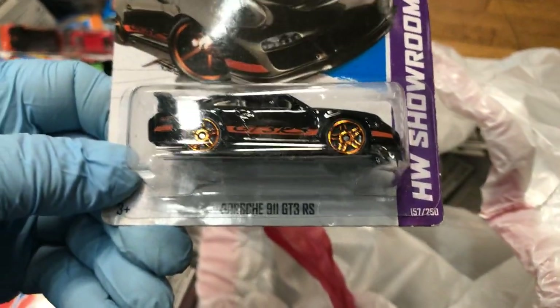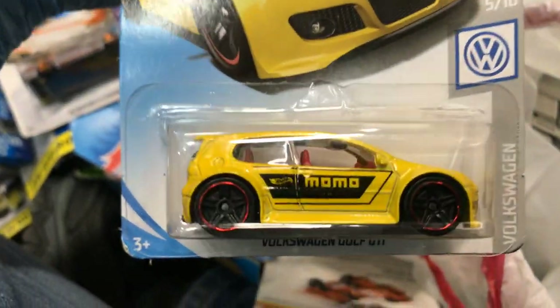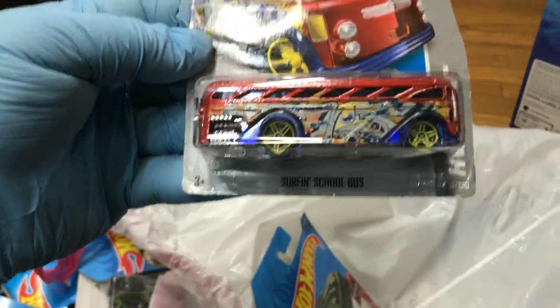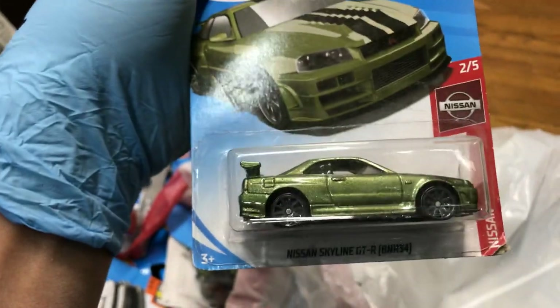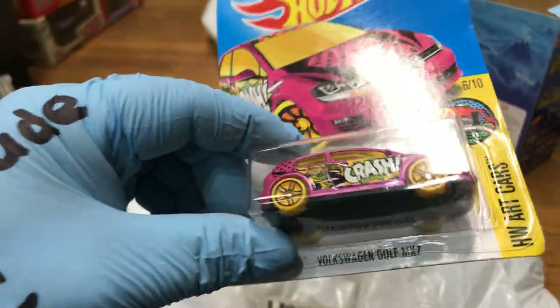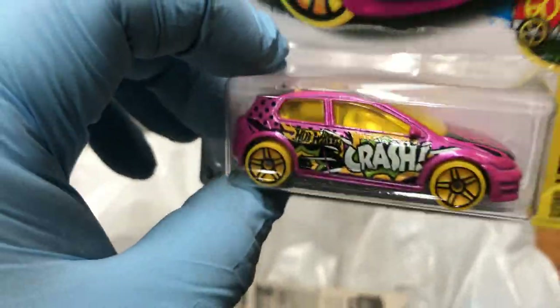Oh, Porsche 911 GT3 RS in black — keeping that one! Anything else? Yes — Volkswagen Golf GTI in MOMO yellow, and more graffiti, surfing VW Bus with graffiti on it. Oh yeah, Nissan R34 — pretty awesome. We're almost done guys! Volkswagen Golf MK7 in pink — it says 'Crash' on it, I don't know what that means — and a Challenger Drift Car.